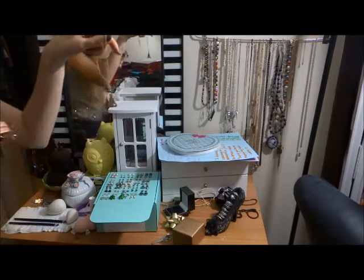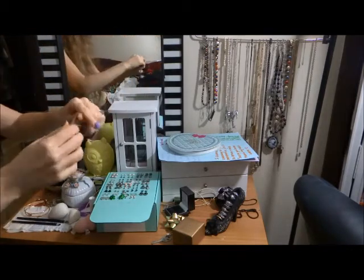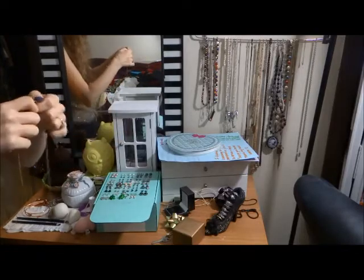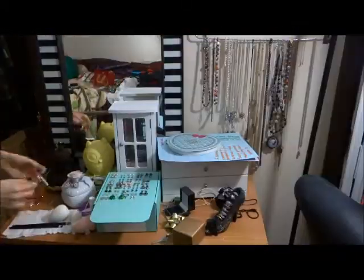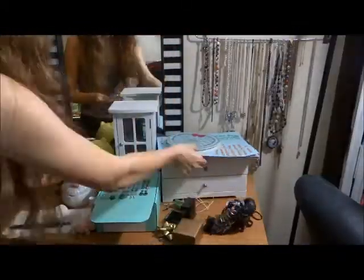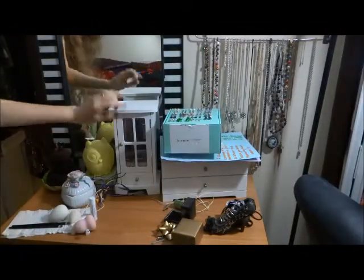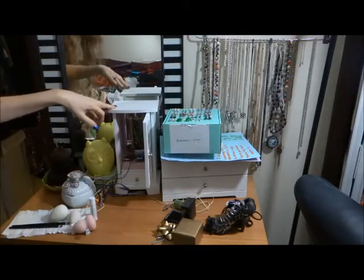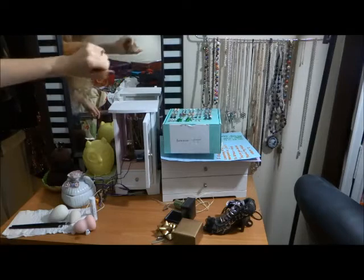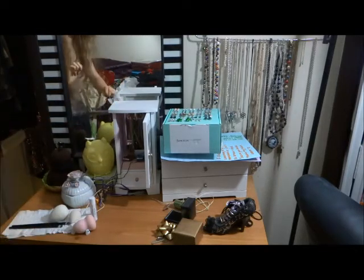I also have some new sciencey jewelry that needs to go up into its places. We'll start with the dangling necklaces. So this little tower here is for necklaces that don't have a clasp, so I can't hang them up from the hanger. I just put them in here, but this is a complete wreck. So I'm going to try and organize this a little bit.